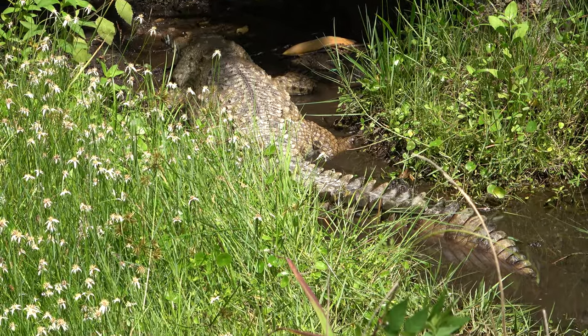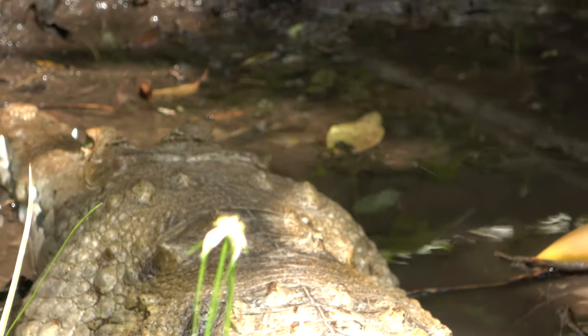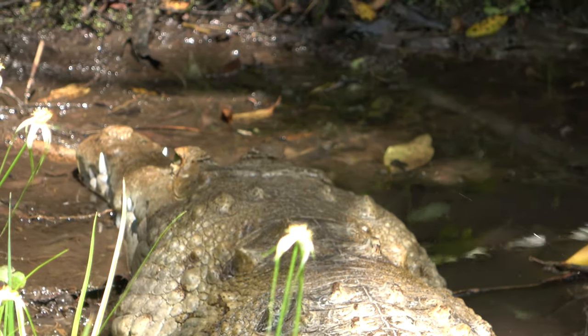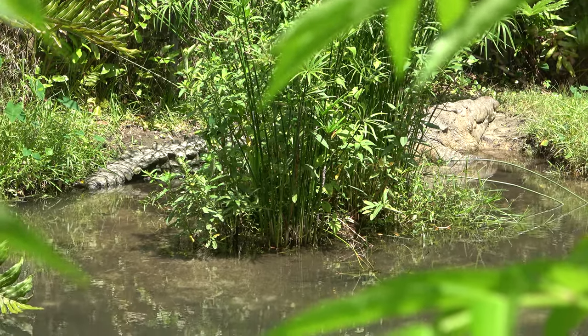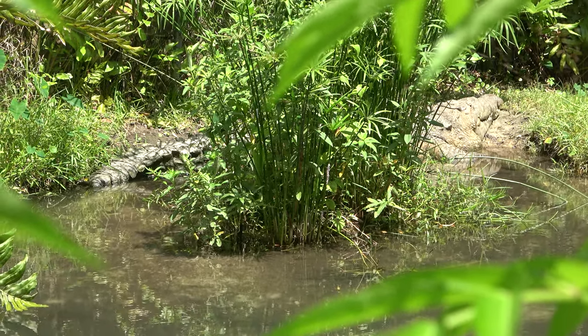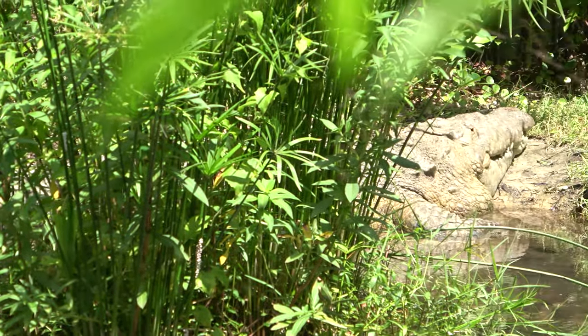Right next to the alligator, they've got a false gharial crocodile — wish he was facing towards us. He has a pretty cool snout. And here is the American crocodile — I wish he was not hiding behind that tree, because he looks massive. Very, very large.